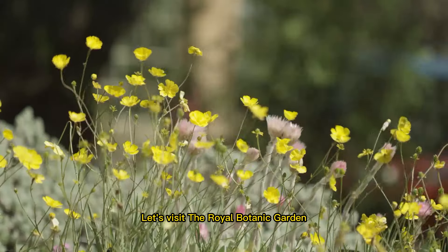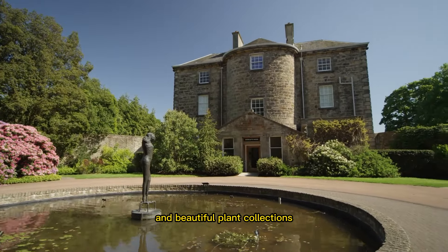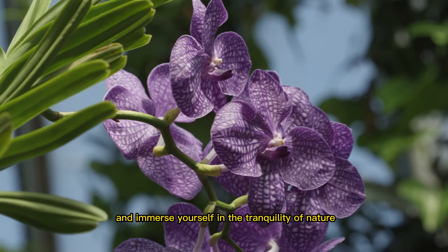Let's visit the Royal Botanic Garden, a lush oasis of greenery and beautiful plant collections. You can take a leisurely walk, explore the glasshouses, and immerse yourself in the tranquility of nature.